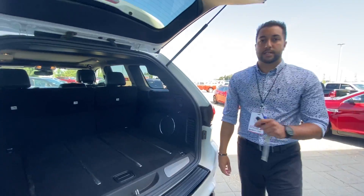If you guys have any questions or you want to schedule a test drive on this, give us a call or comment below. Again, it's Devin at Sherwood Dodge.